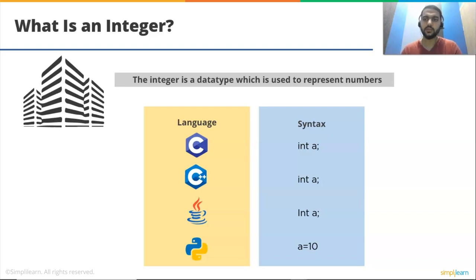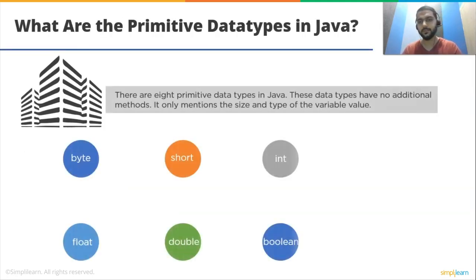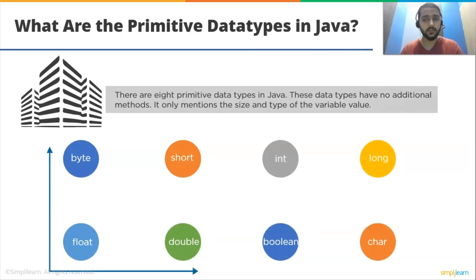What is an array? An array is a collection of similar elements stored in a continuous memory block. The data stored in the memory can be accessed by index. Arrays are used to store large amounts of data in memory. What are the primitive data types? There are eight primitive data types in Java: byte, short, int, long, float, double, boolean, and character. These data types have no additional methods — they only mention the size and type of the variable's value.